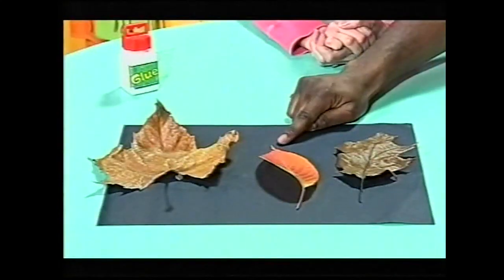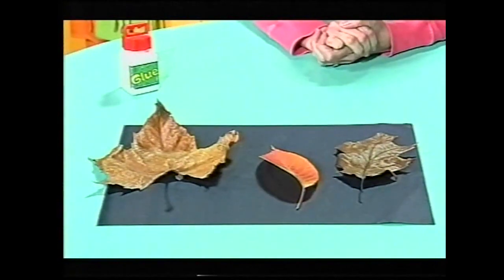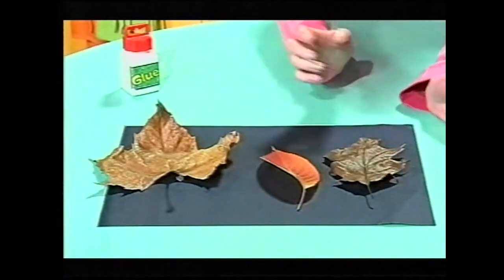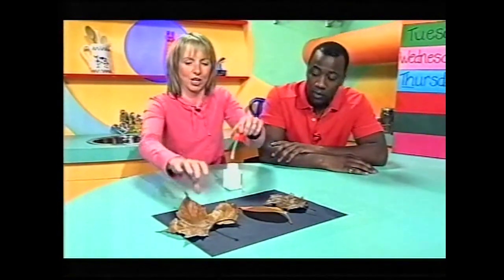Look at this lovely leaf — a beech leaf in the middle, and there are all different sorts of oak trees. This is a leaf just from one of them, very crispy. I'm going to glue them onto this piece of paper to make a picture.